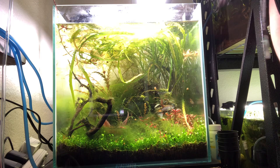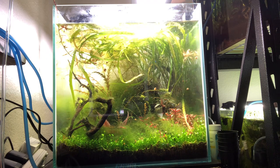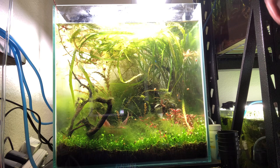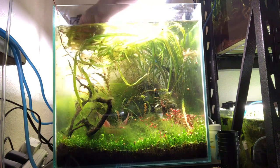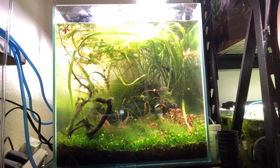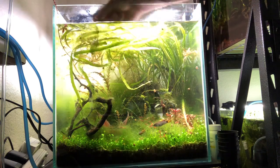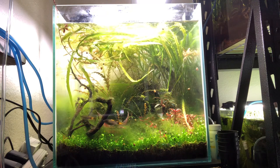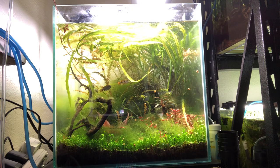I took her there and we looked through everything. She was thinking maybe a small five gallon, maybe ten gallon at most — a little thing that could sit on her counter. We went in and they had all these awesome flowerhorn cichlids, and of course she fell in love with every single one of those. I had to explain you can't keep a flowerhorn in five gallons of water.